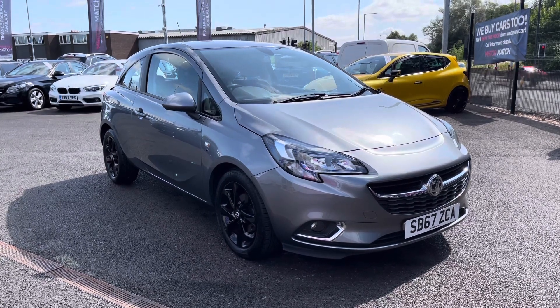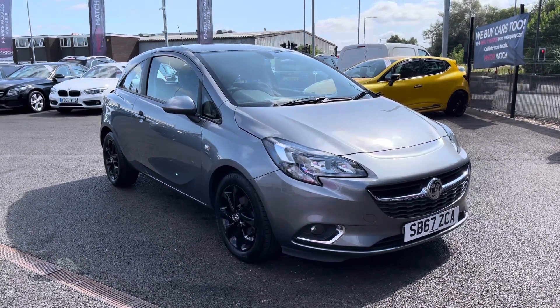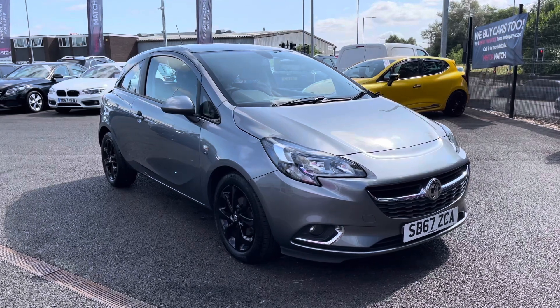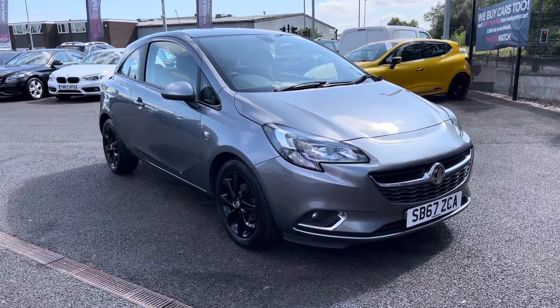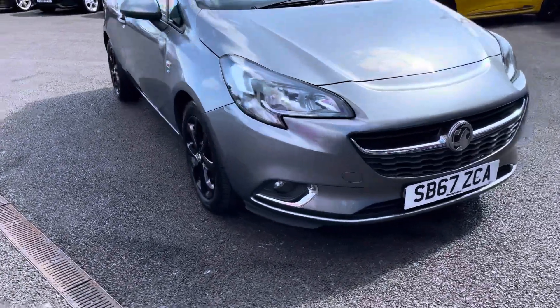Hi and welcome to Motor Match Bolton. My name is Abby and in this video I am showing you this Vauxhall Corsa. This model is the ecoTEC SRi with a 1.4 litre petrol engine.